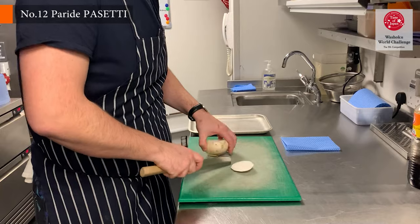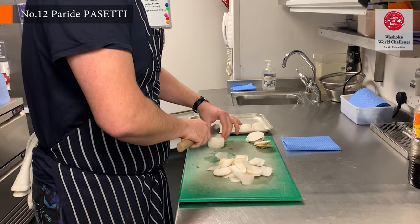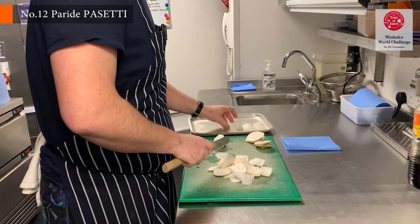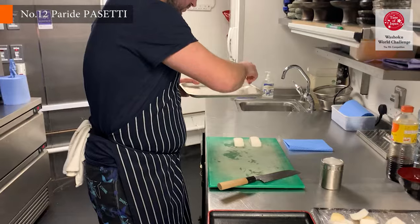There are a few key steps we have to focus on. First of all, the quality of the kombu. Naturally farmed kombu has such a great sweetness that brings the dish to a next level.